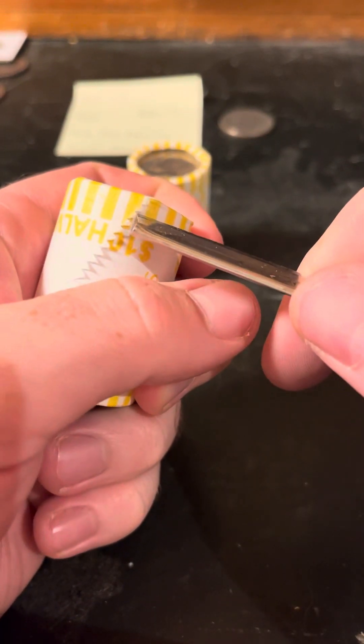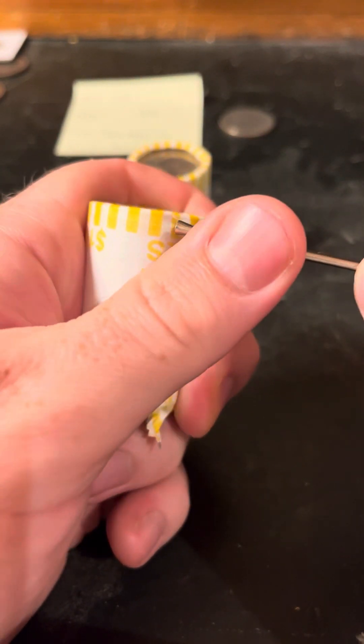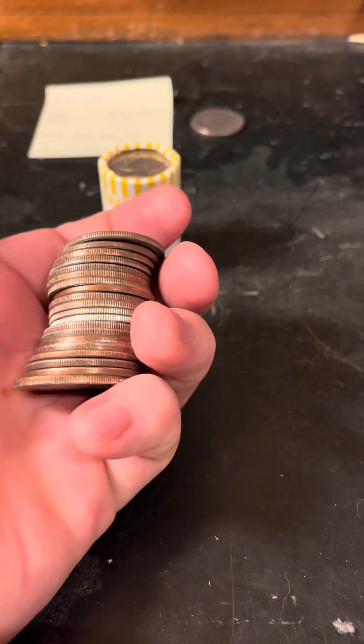Alright, here we go. We got two finds so far — we have that nice '72, nice detail, and we have the one coin. I haven't got the tools from Amazon yet; when I get that I'll open it up.